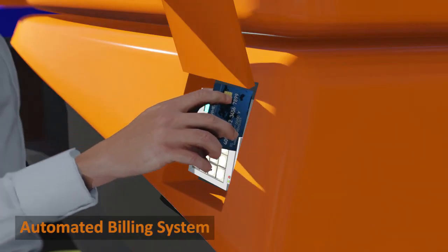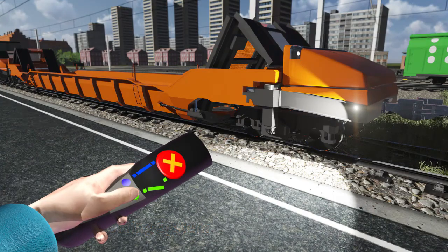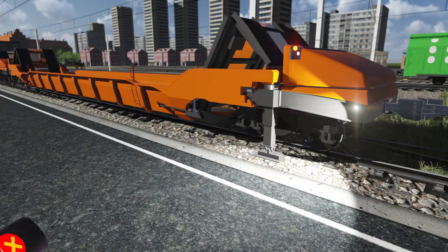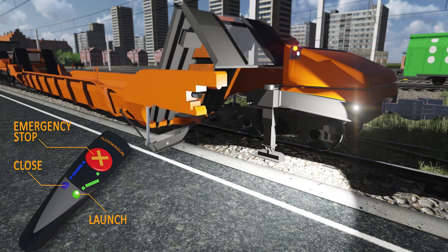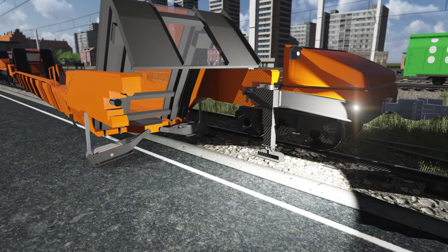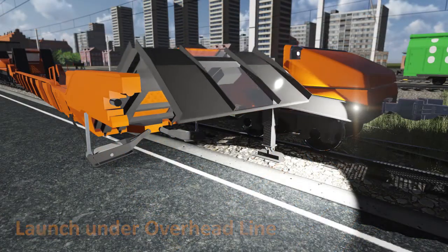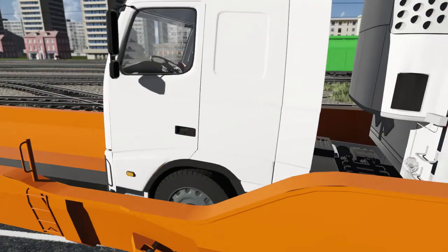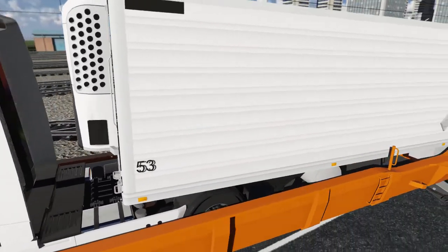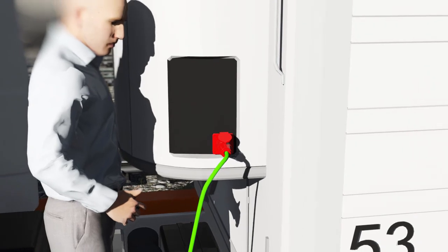Rainer uses his card on a card terminal at the wagon and a handheld remote control to activate the opening sequence. He then drives the truck up onto the wagon and connects the onboard power supply to the chiller unit on the trailer, so the cargo will be kept cold without using any diesel fuel.